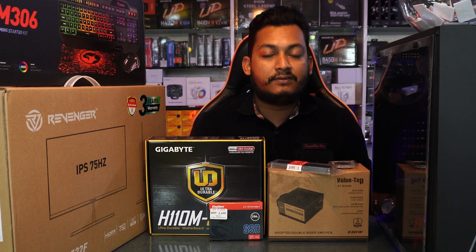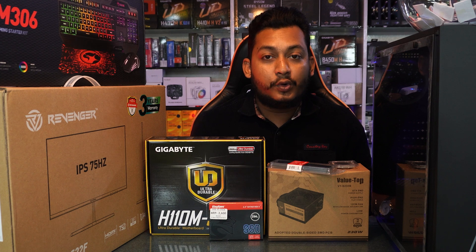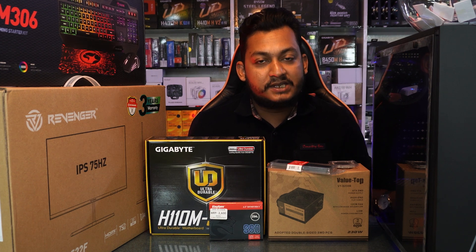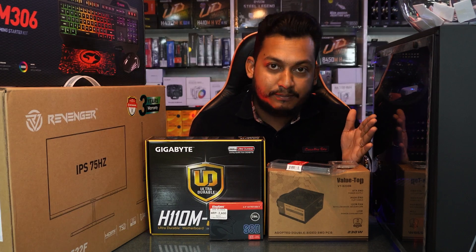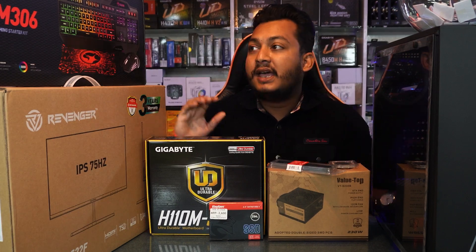We are talking about this in February — we are going to have a coupon with Raffael. We are going to have a custom build, and we are going to have a free keyboard and mouse.